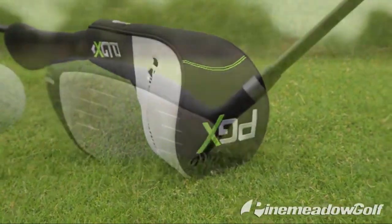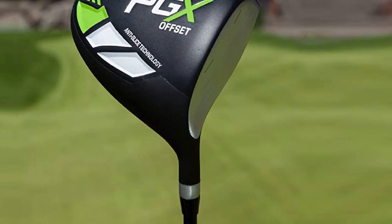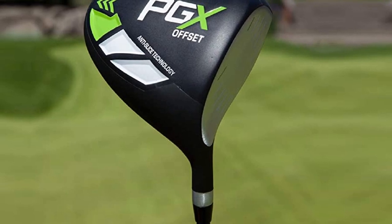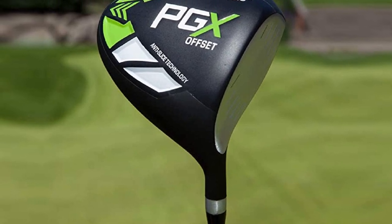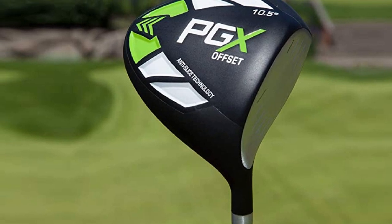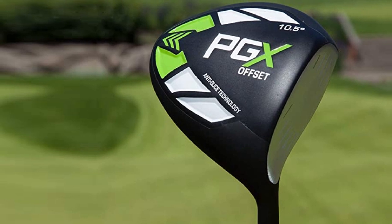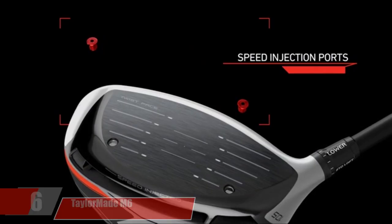Compared to most senior golf drivers, the PGX Offset Golf Driver offers more offset. However, you may want to get used to less control if you buy it. Additionally, it tends to be shorter than most senior golf drivers, which can be a concern for many players. The driver offers a decent distance, though it may not be perfect on that front.